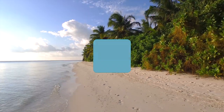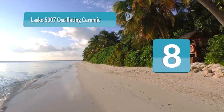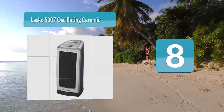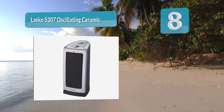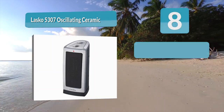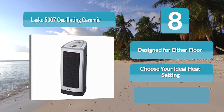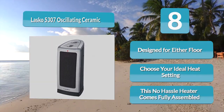Number eight: Lasko 5307 Oscillating Ceramic. Another premium product from Lasko, the 5307 is the unit to go for if you're looking for a tower heater to be used on the table or floor. It comes with high, low, and customizable thermostat controls, as well as comfort air technology to thrust heat into every corner. It promises up to 1500 watts of quiet, evenly dispersed warmth throughout the year.